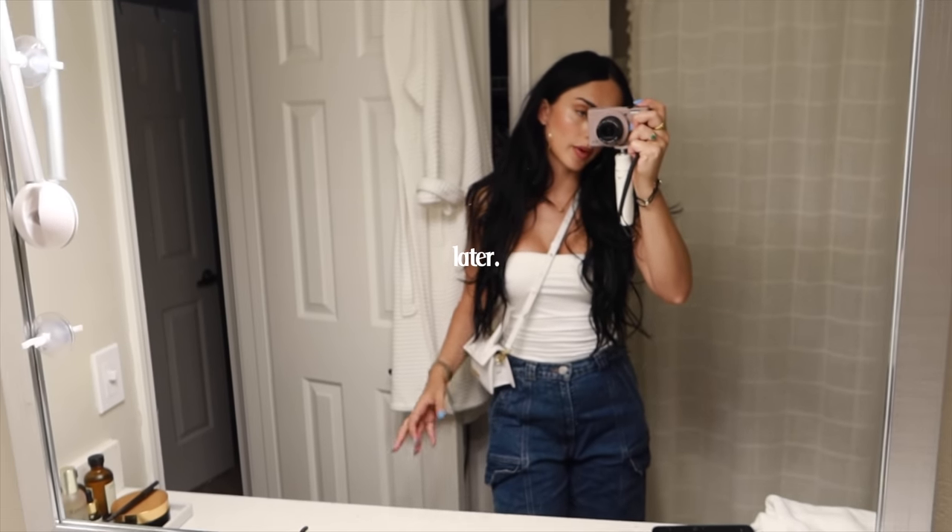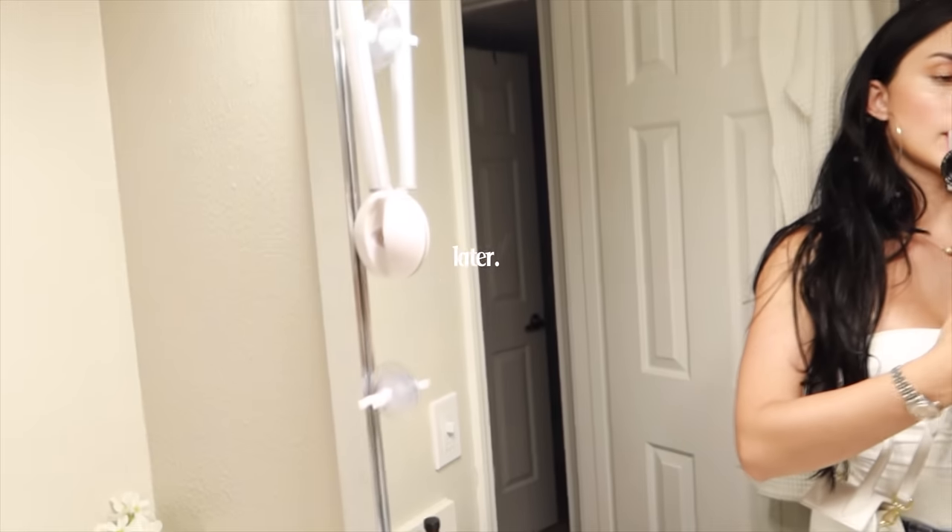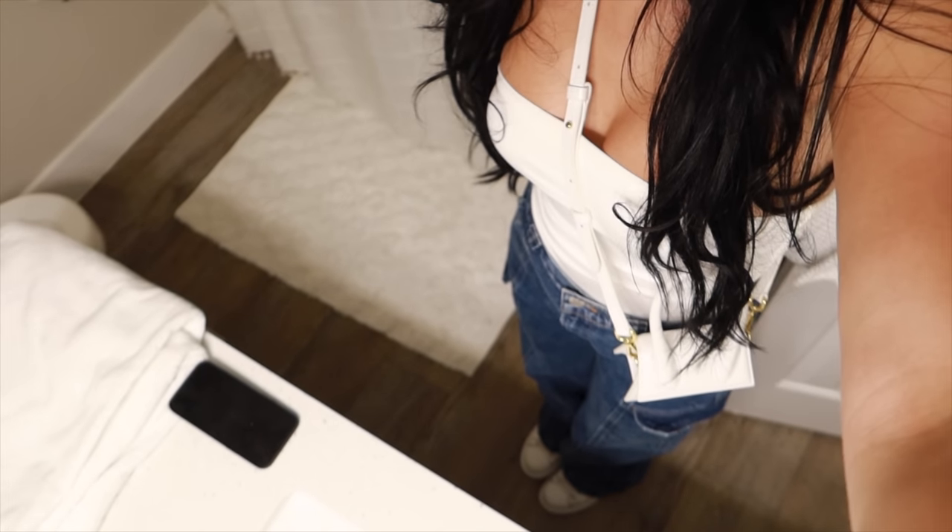I'm going to my niece's birthday. I'm just wearing a white bodysuit and cargo pants — these have been my favorite lately, they're from Hudson Jeans. My makeup is just really natural. There's the full outfit — let's go!